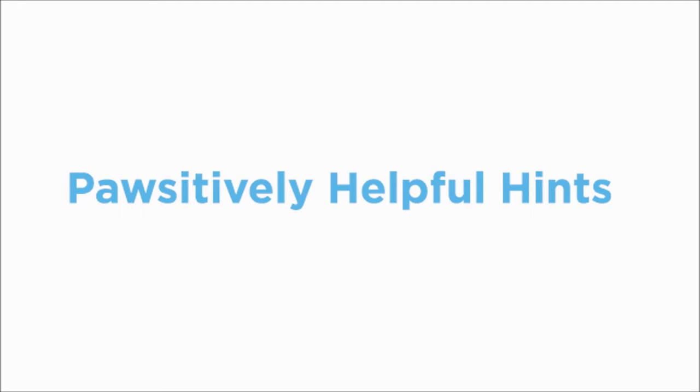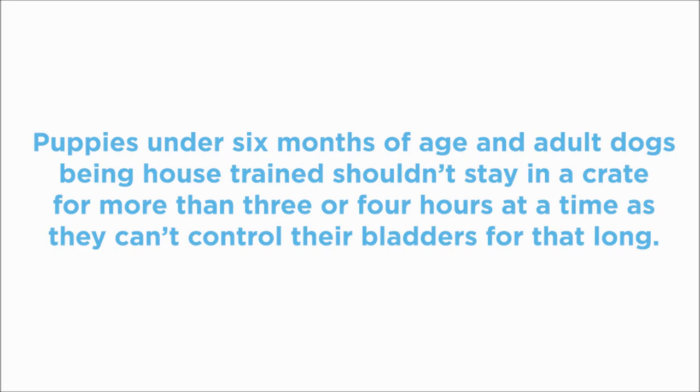And finally, here are some positively helpful hints. Puppies under six months of age and adult dogs that are being house trained shouldn't stay in a crate for more than three to four hours at a time, as they can't control their bladders for that long.